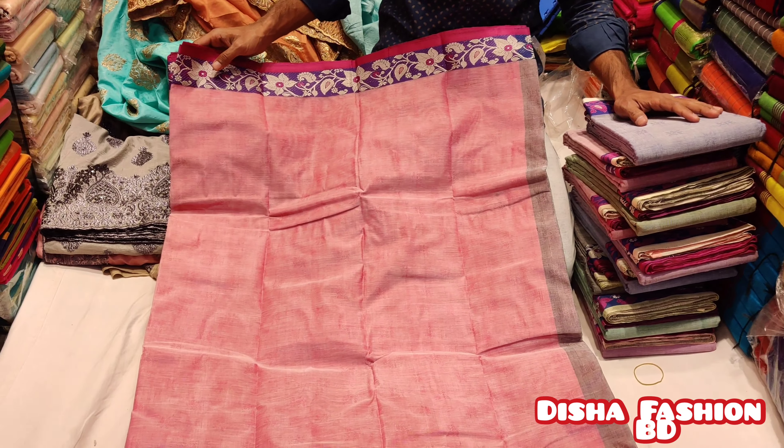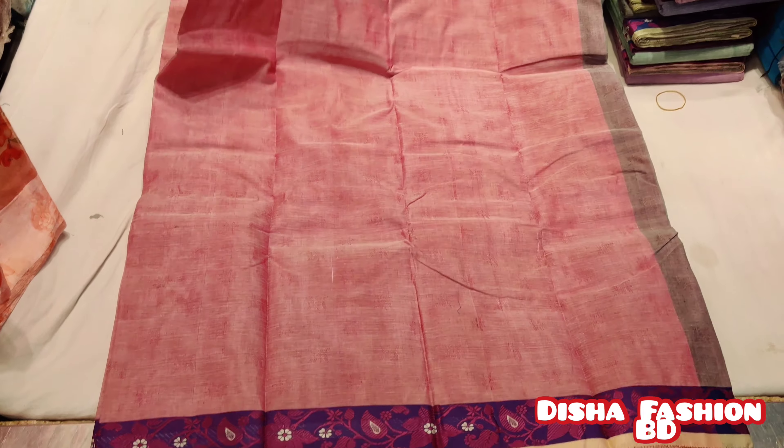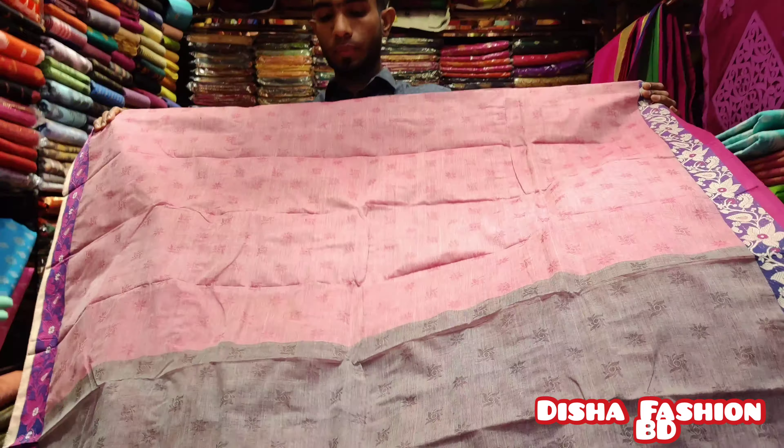This is a special auntie. It's a perfect collection. As you can see, this is a big part of the new look. This is 100% cotton.